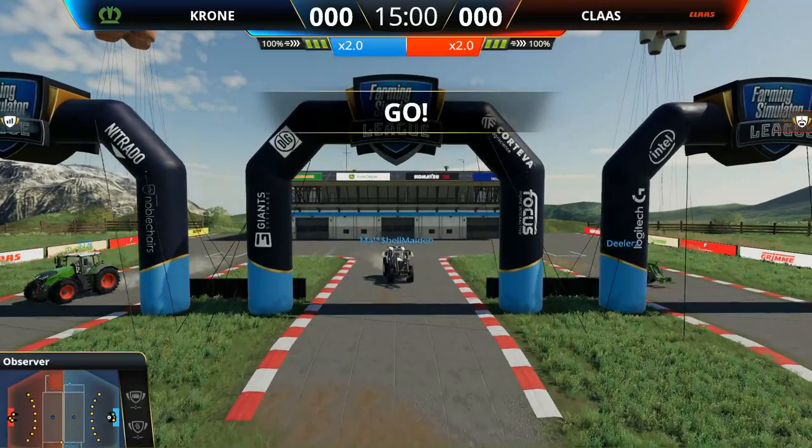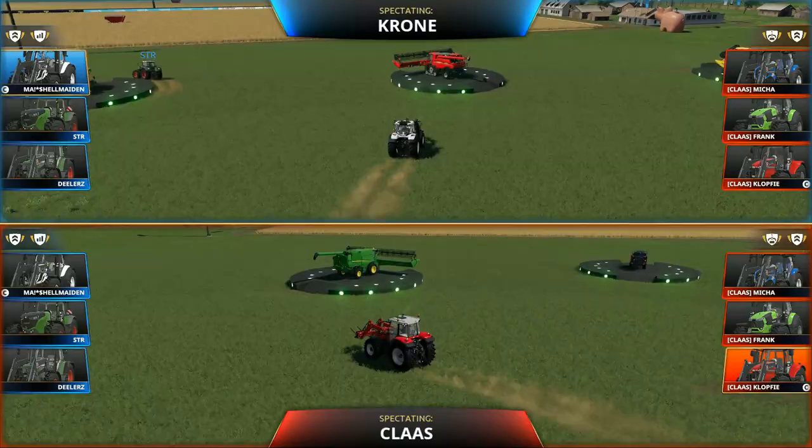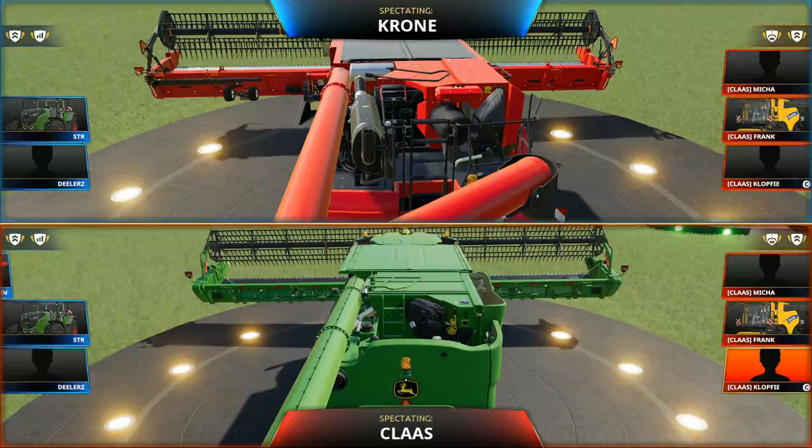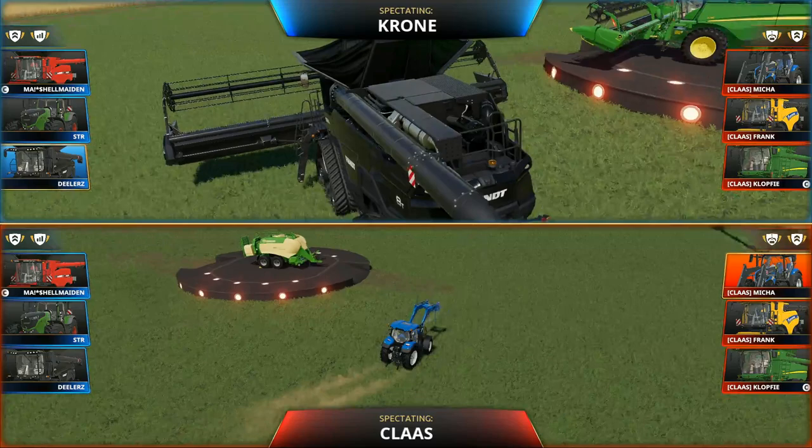Here we are, and we're off. Klass immediately heading right up the right-hand side of the field — and so are Krone. Looking at the head of those harvesters first, potentially. Looks like the Case has gone to Krone while the New Holland and the John Deere have gone to Klass, and the Ideal has gone to Klass. Both teams with two harvesters each — no one's been blocked out on the harvesters, that's good.